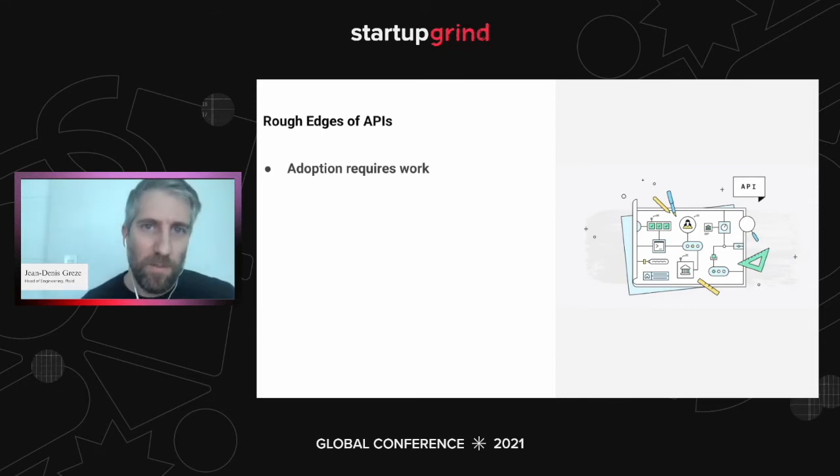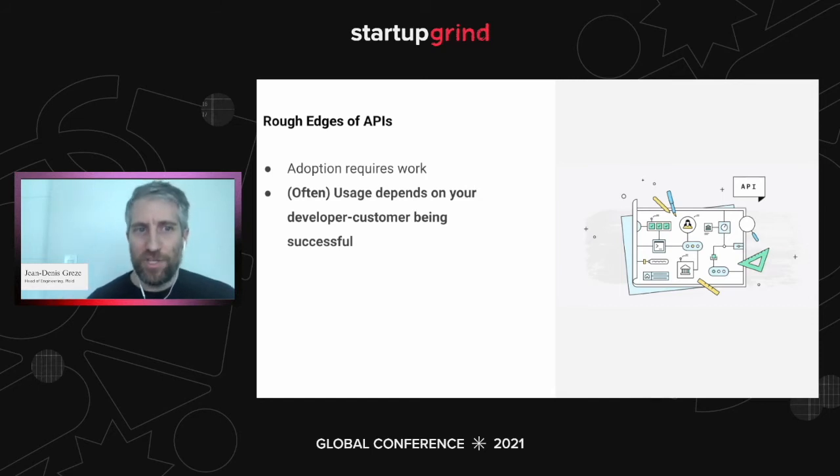We found this a lot at Plaid. We launched features we knew our customers would love, but they were in growth mode or had some other company priority, so there was no strategic alignment to use the new feature. It might have taken a year when we expected two or three weeks. Second rough edge: usage depends on your developer customer being successful. A customer decides to use a new feature, spends the engineering time to build on it, but then it takes them another three months to launch the end-user feature that relies on your API. So your cycle is waiting for your customer to decide to spend time on it — already longer than most products — and then waiting for them to build the end feature. You have to think about ROI in terms of two companies' iteration cycles, and one of them you don't control at all.